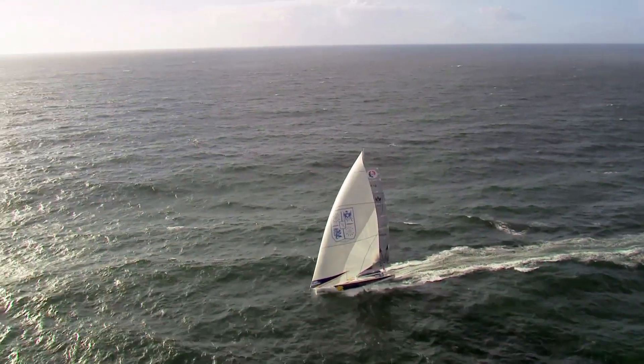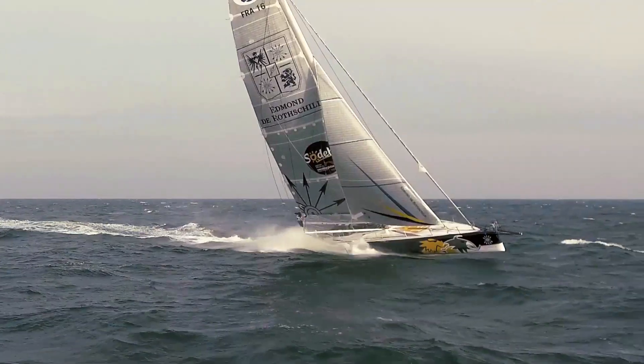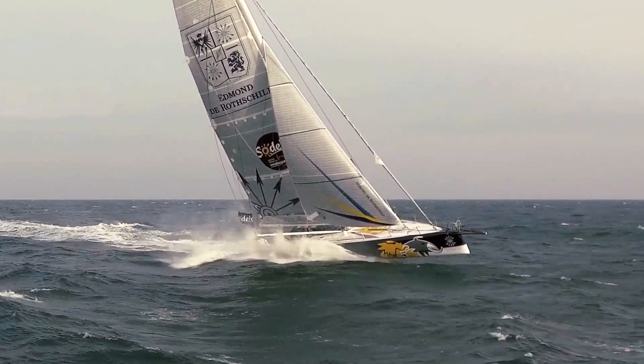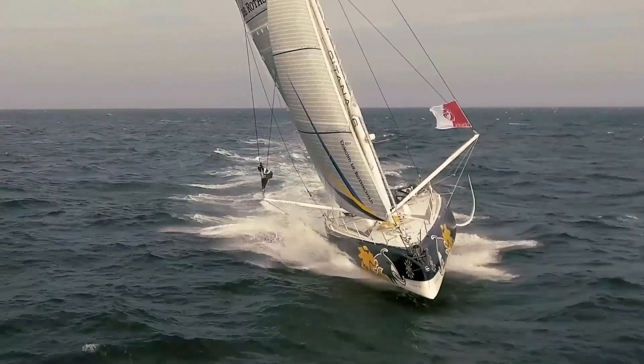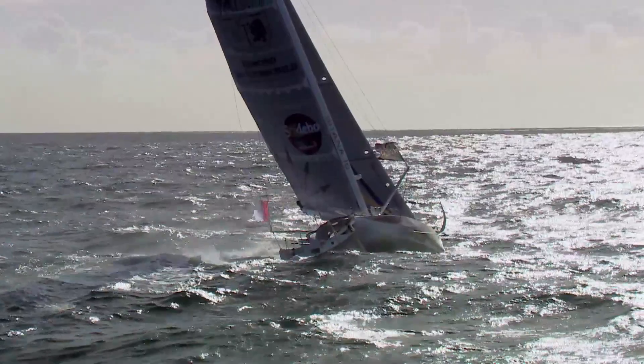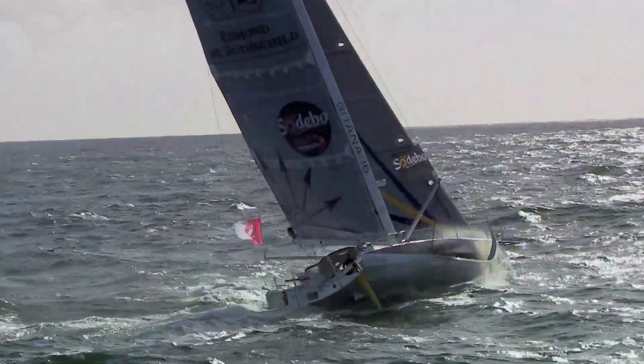Based on the architectural data and all the studies we've been able to carry out, as well as the boat's performance, the widespread view is that we could beat the current record by three or four days. But that also hinges on conditions being conducive, because the Vendée Globe is a round-the-world race with lots of potential contingencies. Before we think about records, we have to focus on finishing and being ahead of the rest — the race comes first, then the records.